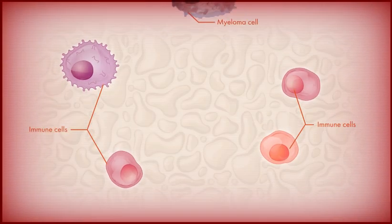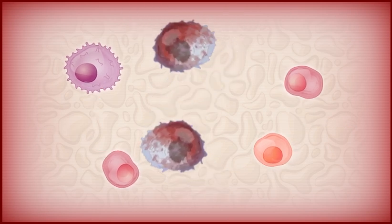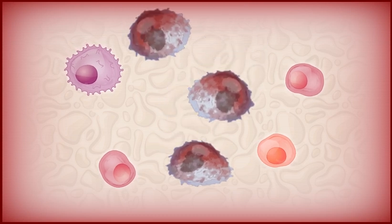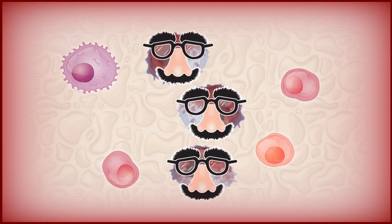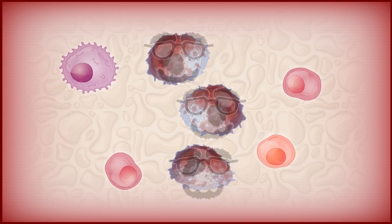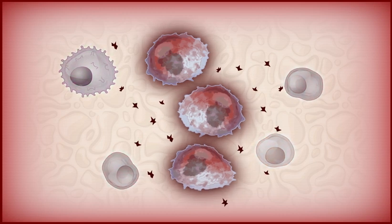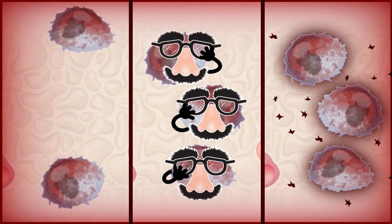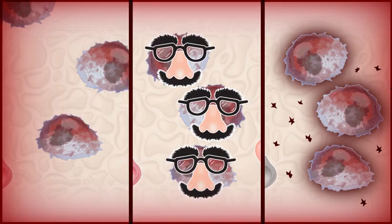Because myeloma cells arise from normal plasma cells, they may not be recognized as invaders by the immune system. Myeloma cells can also fool the immune system by disguising themselves in a way that lets them go unnoticed by immune cells, or they can produce substances that inactivate the immune cells. Immunotherapies are designed to overcome the tactics myeloma cells use to evade, deceive, or overpower the immune system.